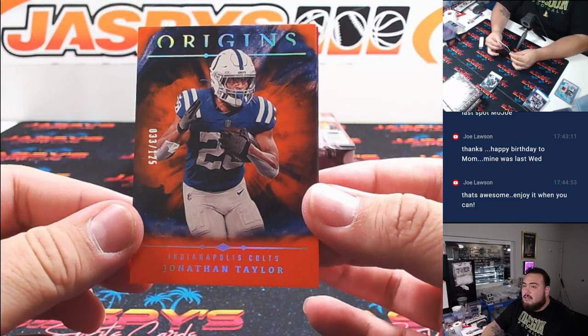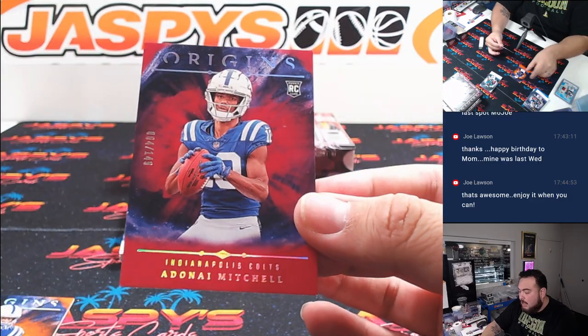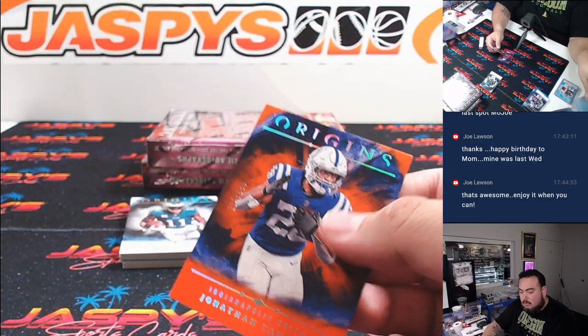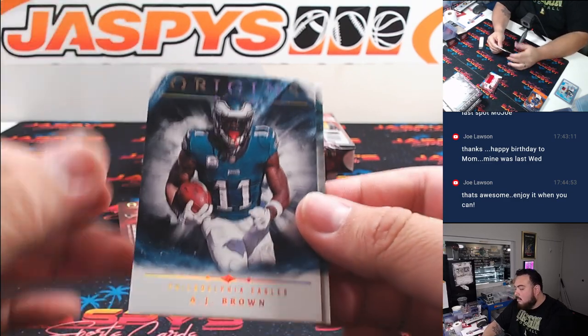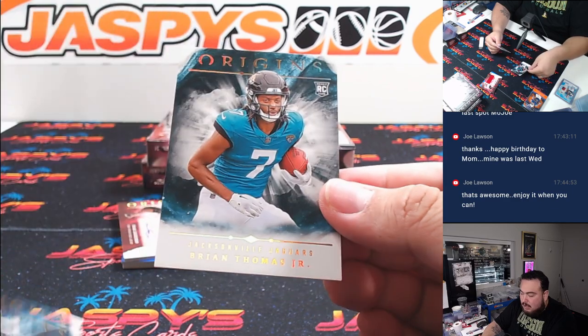Jonathan Taylor, numbered to 21 out of 25. And then Adonai Mitchell. We got an A.J. Brown and a Brian Thomas Jr.